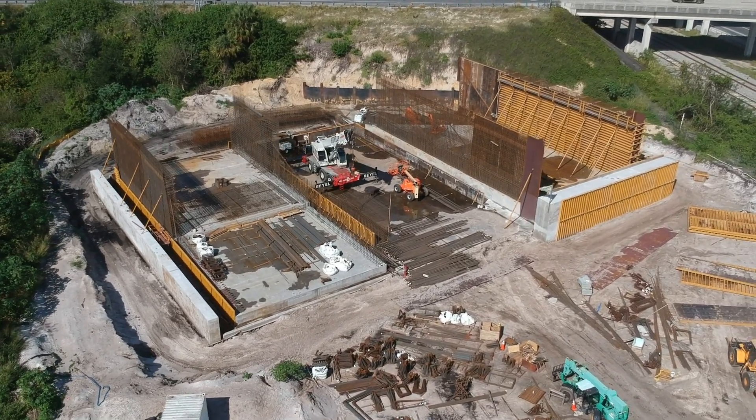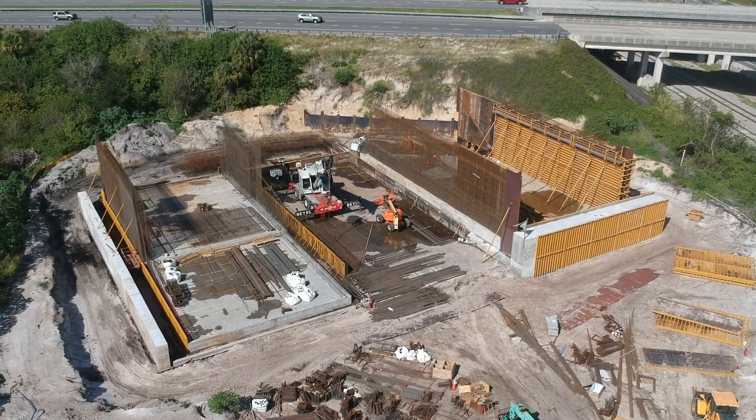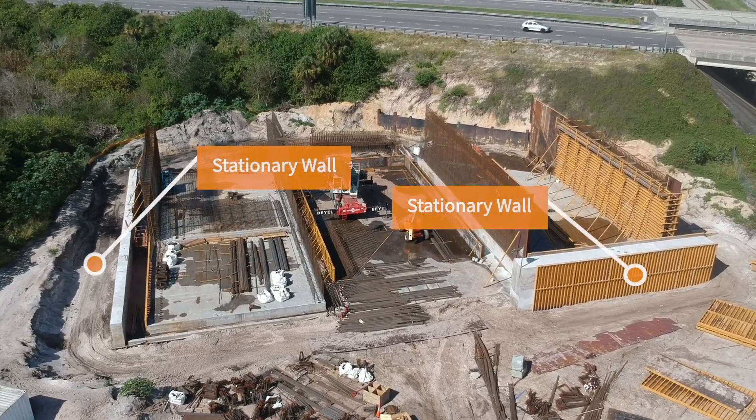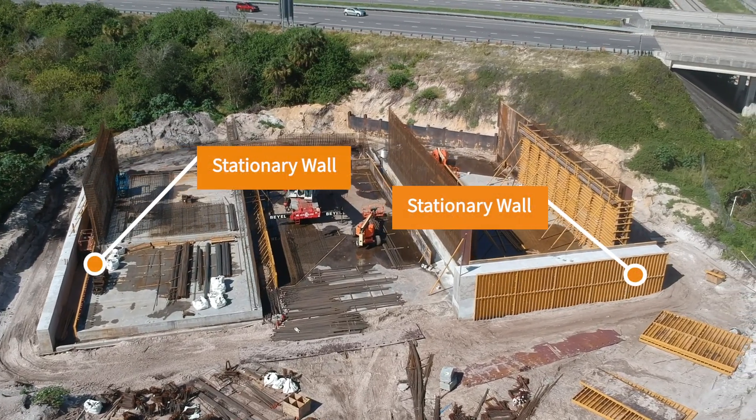Currently, crews have been forming rebar and assembling forms for what will eventually become the walls of the tunnel segments. They have already built the two stationary walls that will be pushed against when moving the tunnel segments.